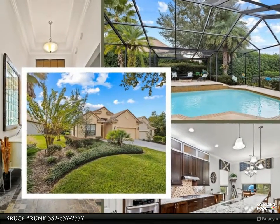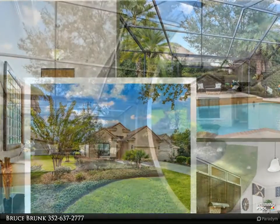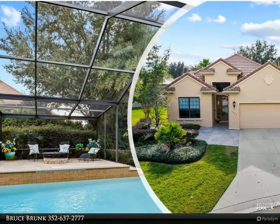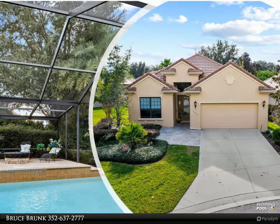Stunning two bedrooms, two bathrooms, and two-car garage Terra Vista pool home. This beautiful villa, formerly a model, is nestled on a serene cul-de-sac in the amenity-rich Westford Villas of Terra Vista.